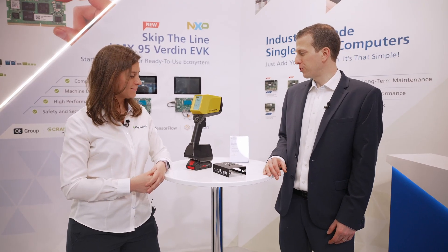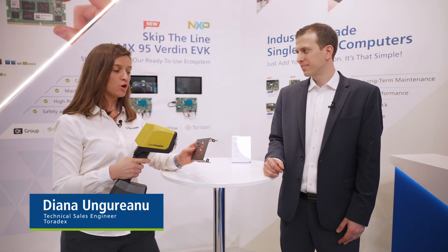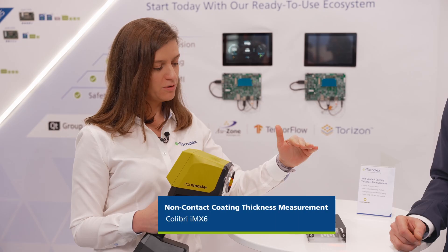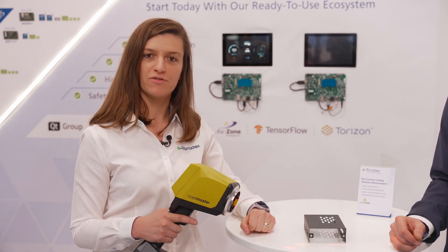Diana, why don't you share what we have going on here? This is a Colibri IMX-6 device — a measurement device that measures the coating thickness of a metal surface. For example, I can point to the surface, and depending on how fast it cools down, it can tell how thick the layer of coating is.